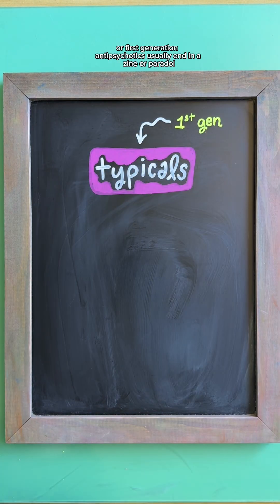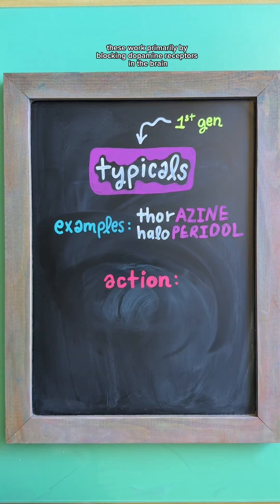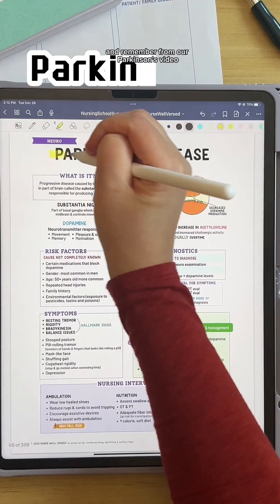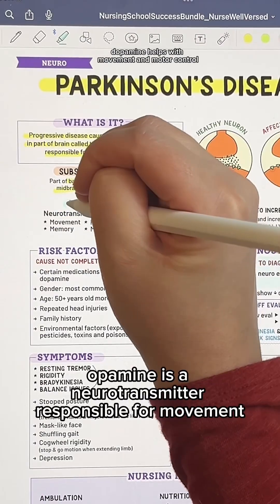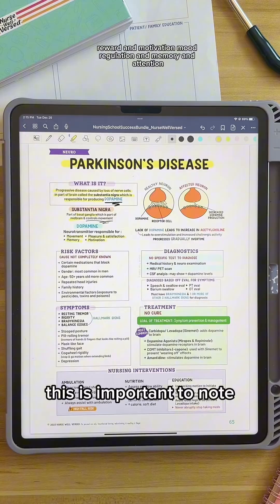Typicals, or first-generation antipsychotics, usually end in '-azine' or '-paradol.' These work primarily by blocking dopamine receptors in the brain. And remember from our Parkinson's video, dopamine helps with movement and motor control, reward and motivation, mood regulation, and memory and attention.